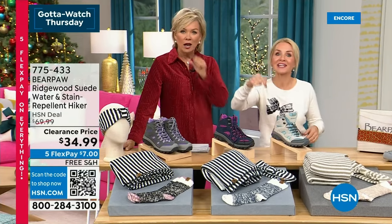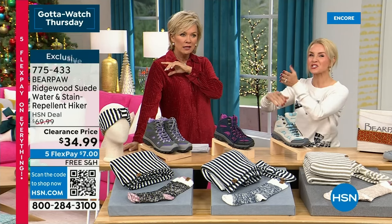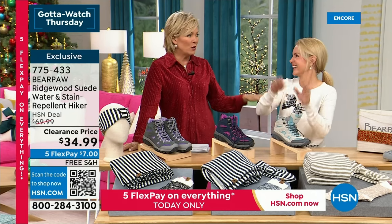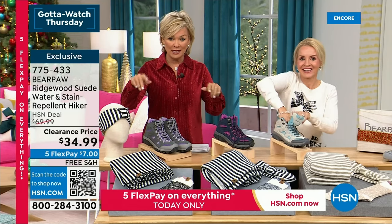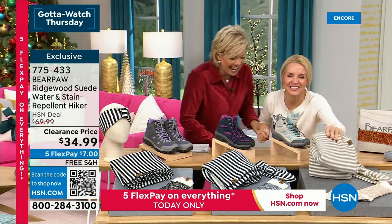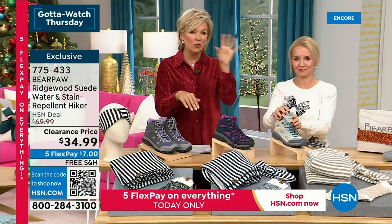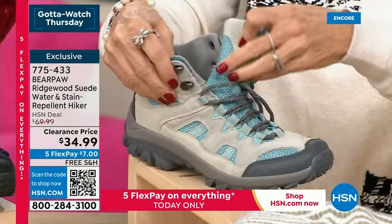I didn't even notice it's at $34 — I knew we've got a lot of great sale and Black Friday deal prices. These are the cutest hiking boots. They're treated — so if you step in a puddle, which you inevitably do if you're out hiking. Not that you only have to wear these hiking, but they are that great adventure look. I love this color — lunar rock. Isn't that stunning?